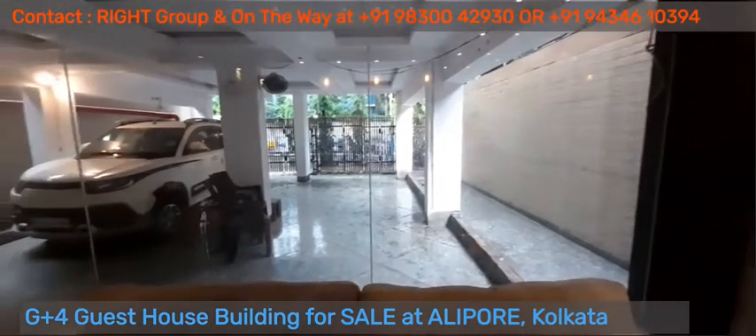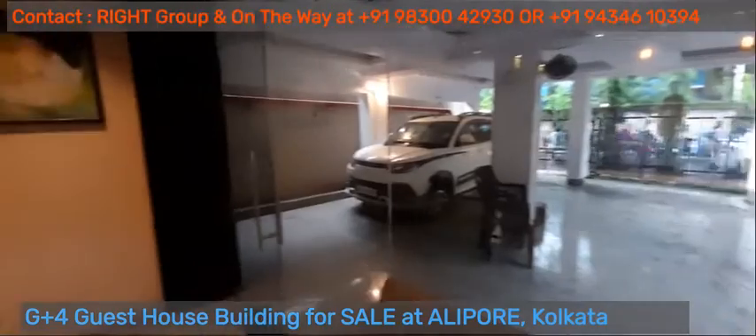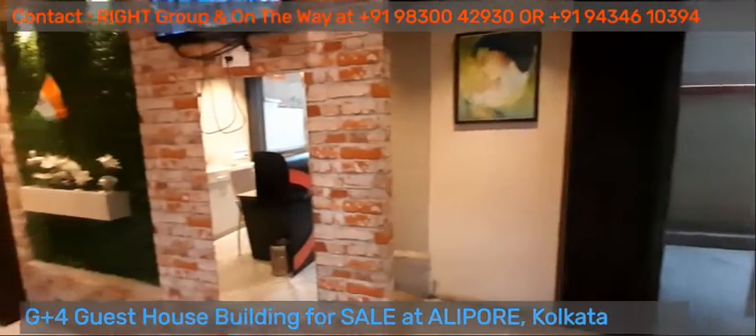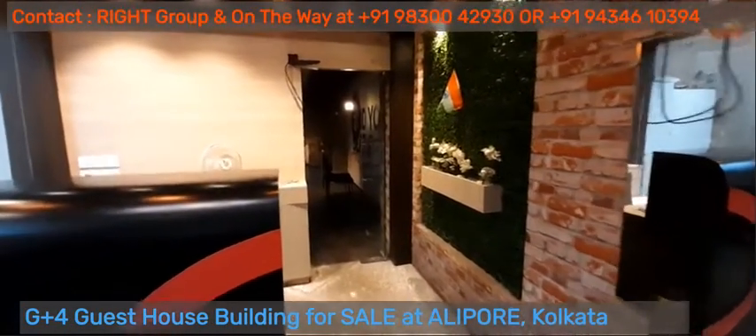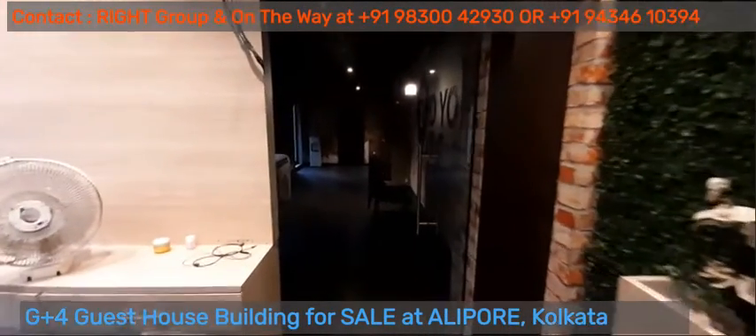At the entrance we have car parking space. This is the reception area, behind which we have the restaurant-cum-dining space.